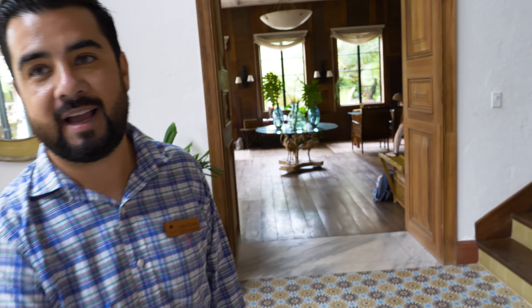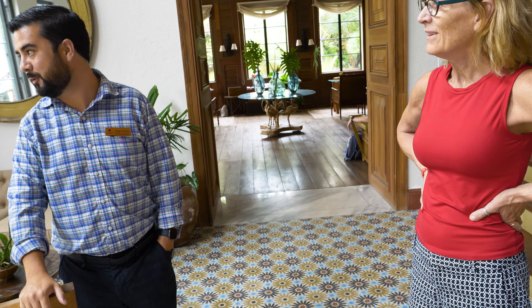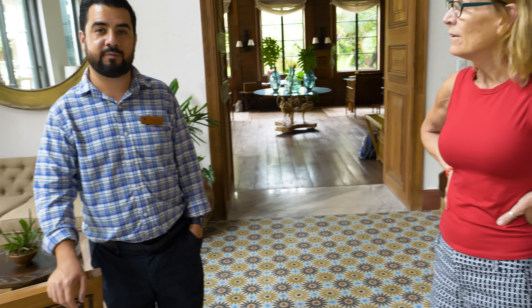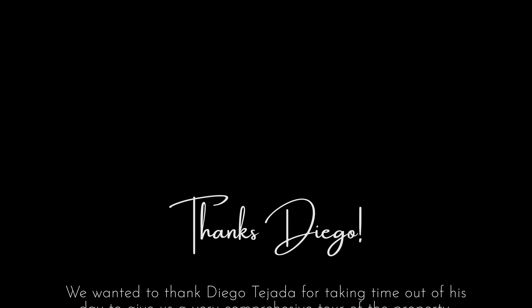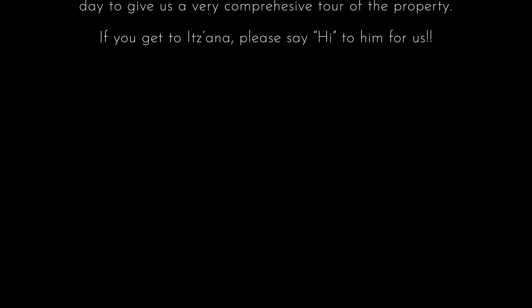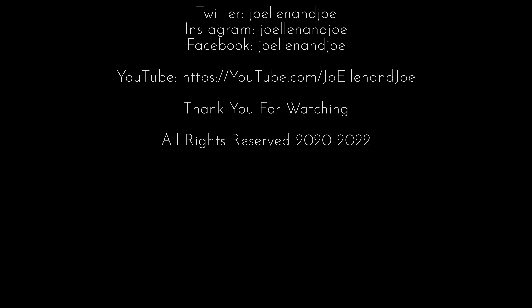Well, Diego, thank you my friend. Appreciate your time. Thanks so much for showing us around. If you want to do a night tour, we'll do it again. Awesome — we really appreciate it. We're trying to find the rum room at night. Bye!